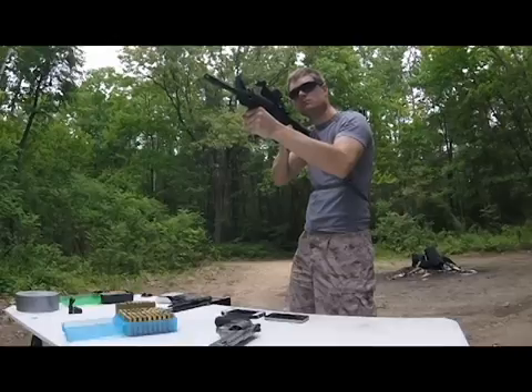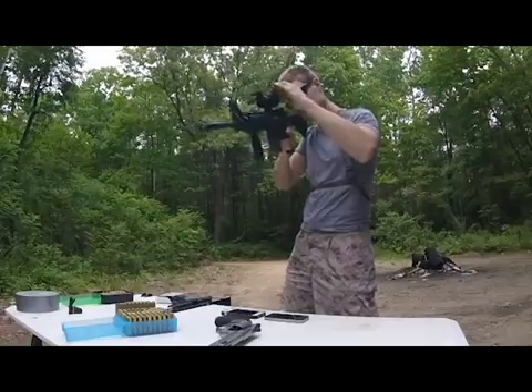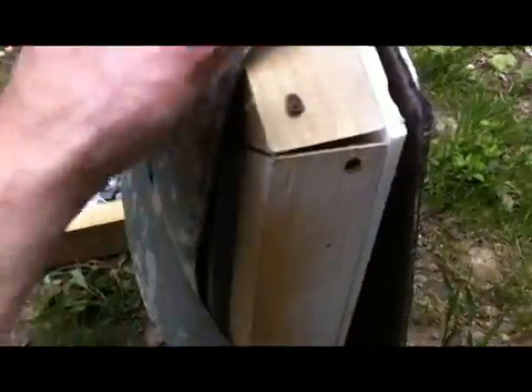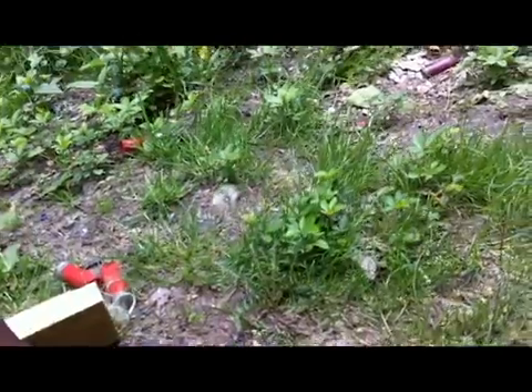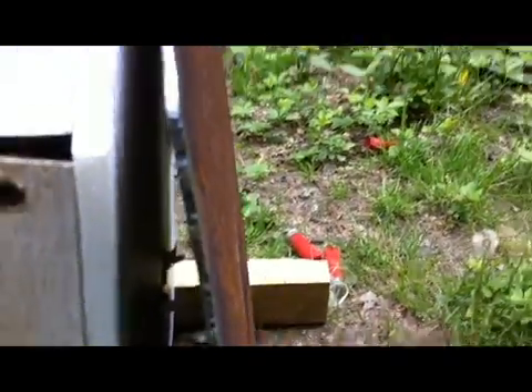That looks like it went through. Here's the 3A ballistic panel — definitely went through, penetrated out the back of the target, and then made a fairly large dent in the steel plate in back.